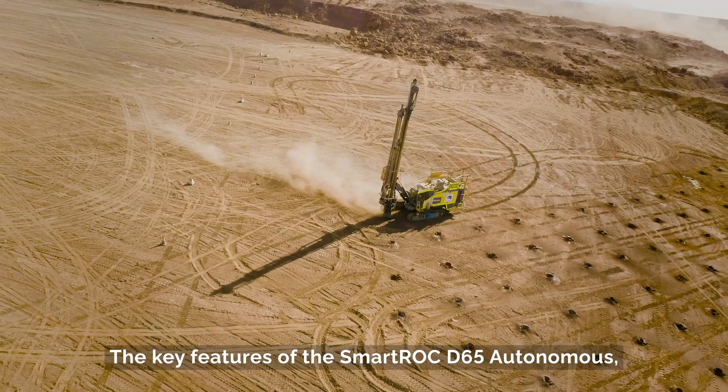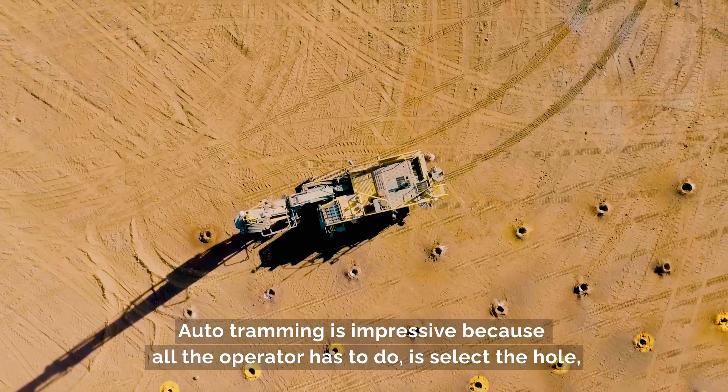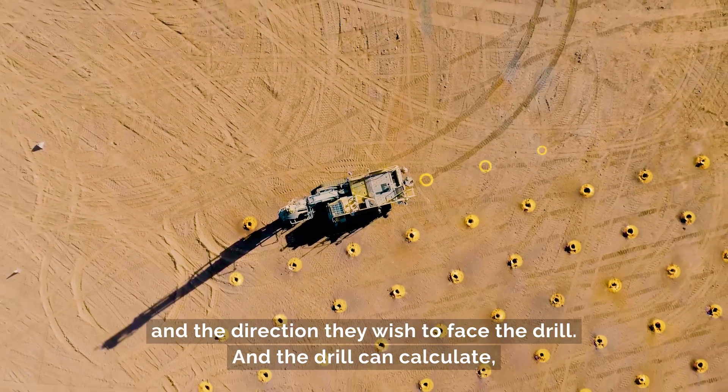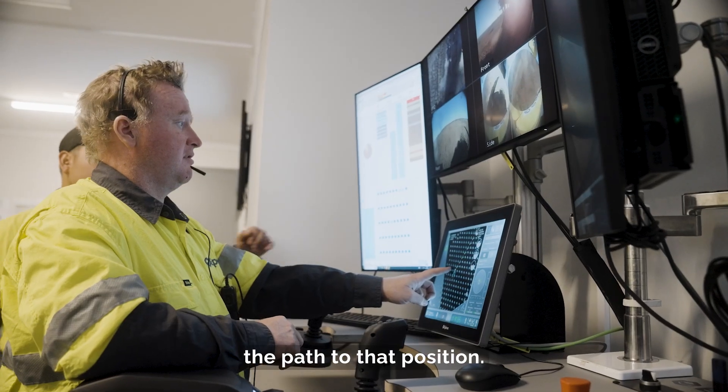The key features of the D65 autonomous are the auto drill and the auto tramming. Auto tramming is impressive because all the operator has to do is select the hole and the direction they wish to face the drill, and the drill can calculate the path to that position.